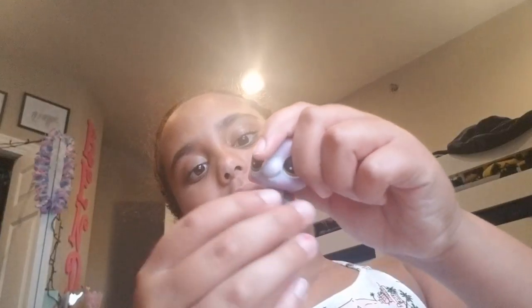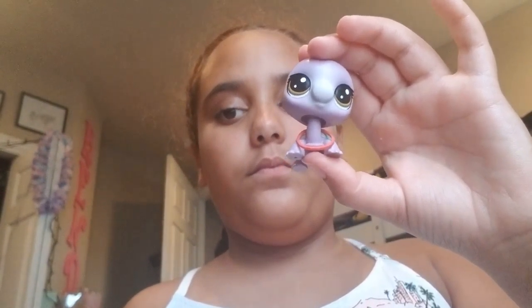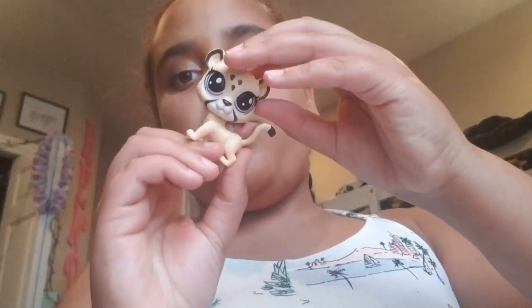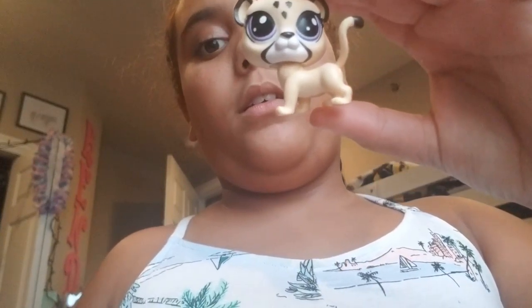Then we have Tim's wife, Meg. She's really cute, I like her. Next we have James. I really like James.